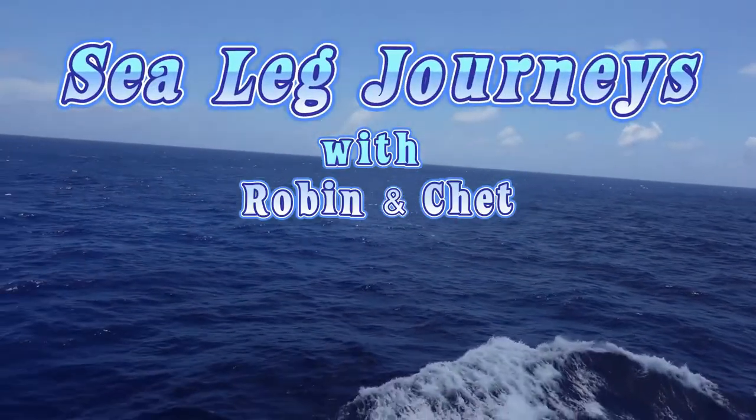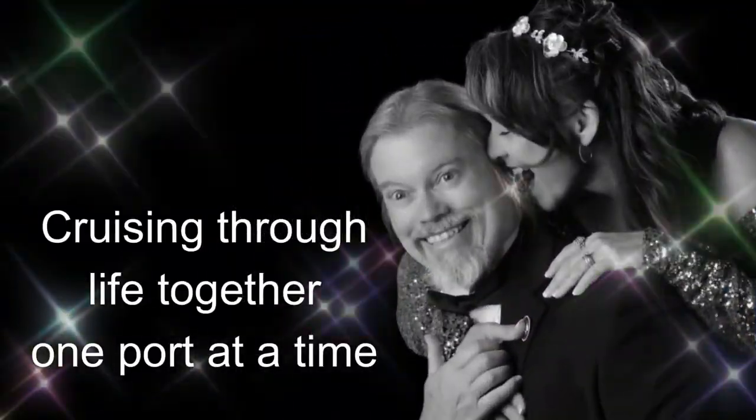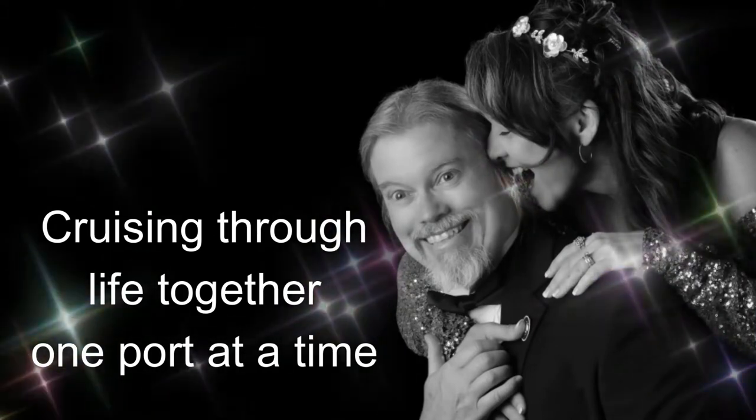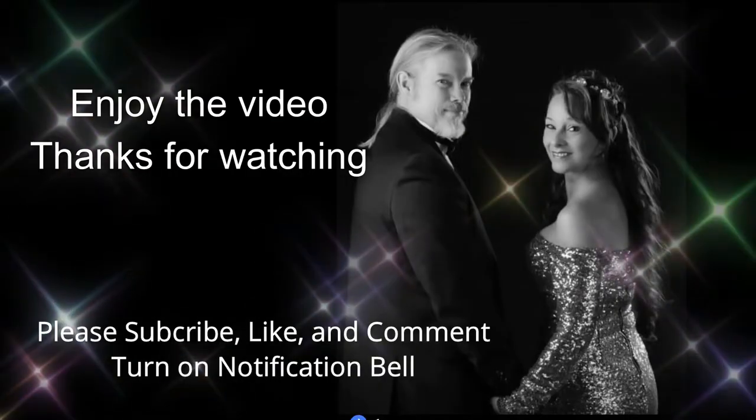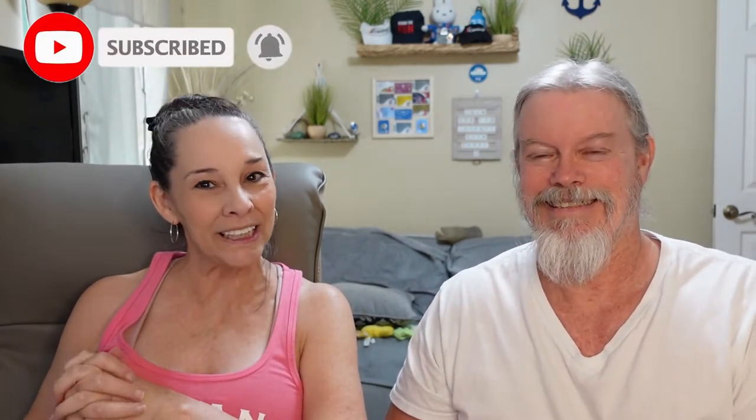Today we're going to be telling you everything you need to know about a tender on a cruise ship. Before we get started, we ask that you give us a thumbs up and subscribe to the channel. We would really love to have you as part of the Sea Lake Journey crew. So we're going to be talking about tendering — what exactly is tendering and everything that you need to know.